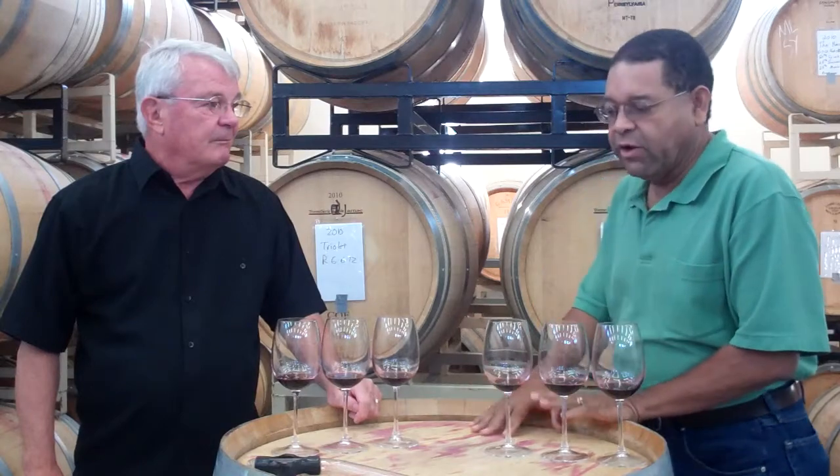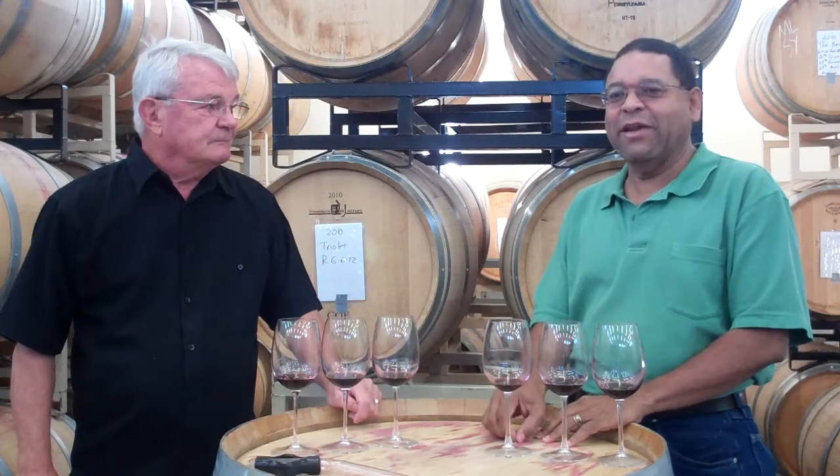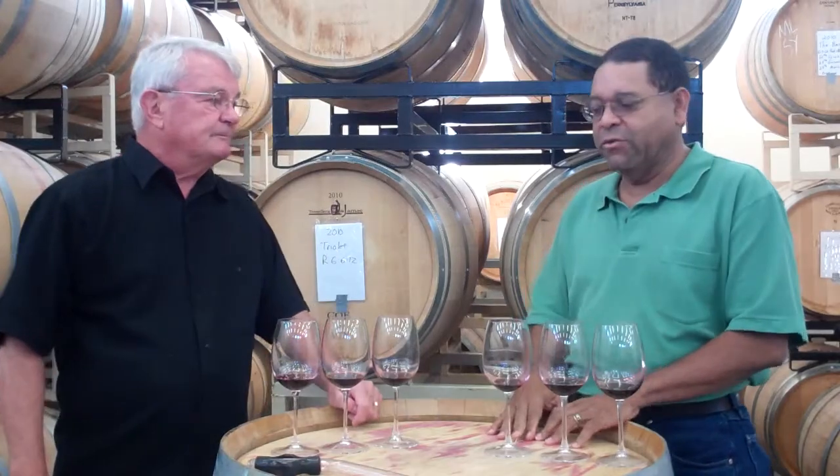We're back with Marlos Anderson here at Walla Walla Vintners, and we are in the wine cellar, so if you hear an echo, we're not throwing that in just for the heck of it. It really is a little bit echoey in here, but you'll be able to hear us talk through the wines that we're going to taste.